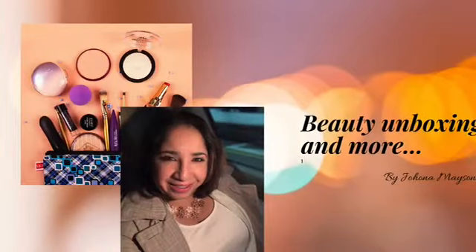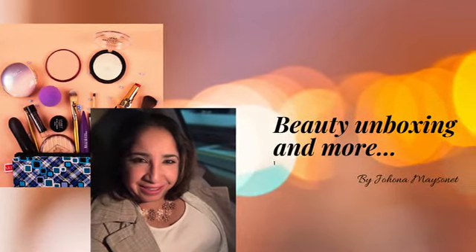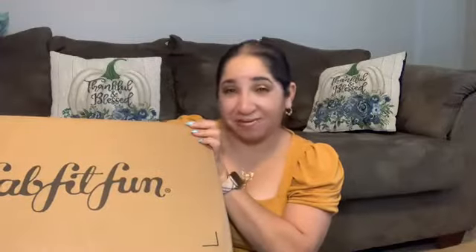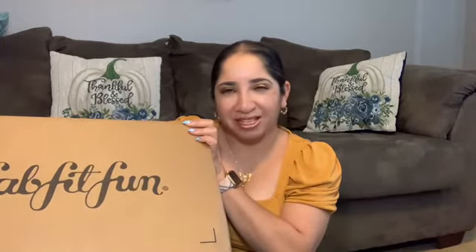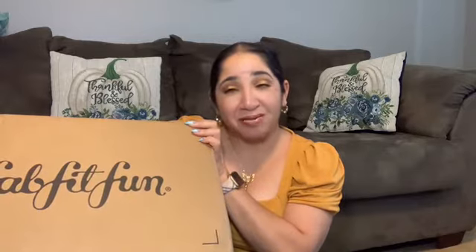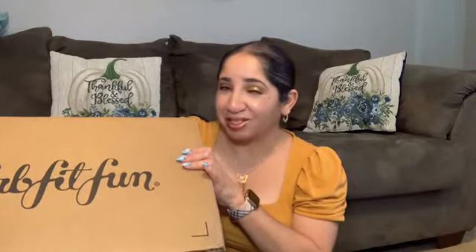If you want to see what is inside, let's check it out. Fab Beat Farm is a quarterly subscription box. I will insert all information down below because to have access to their sales, you have to be a member. I will insert all information down below for you guys if you are interested.